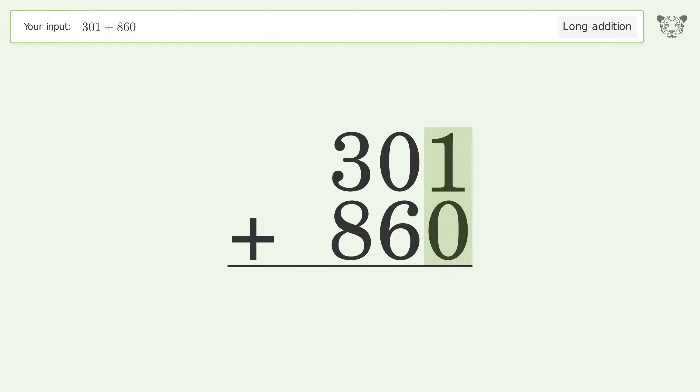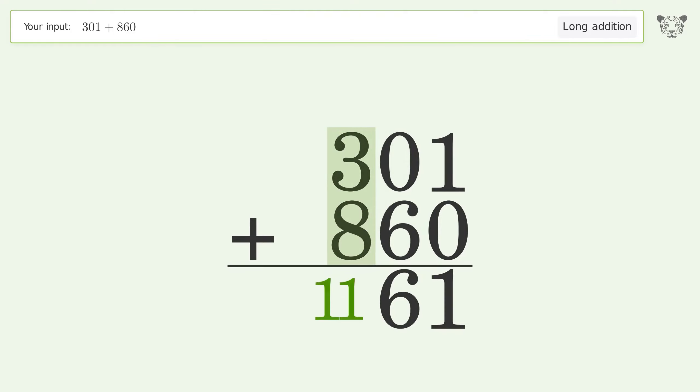1 plus 0 equals 1. 0 plus 6 equals 6. 3 plus 8 equals 11 — carry 1 to the thousands place, write 1 in the thousands place. And so the final result is 1161.